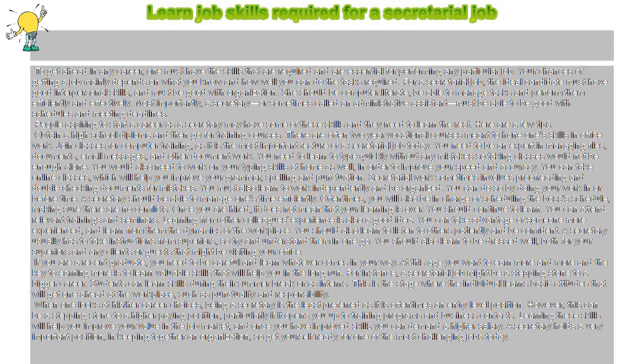Your chances of getting a job mainly depends on what you know and how well you can do the tasks required. For a secretarial job, the ideal candidate must have good interpersonal skills and must be good with organization.